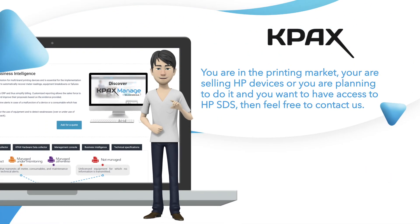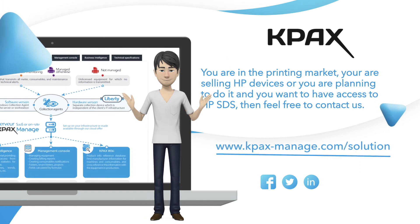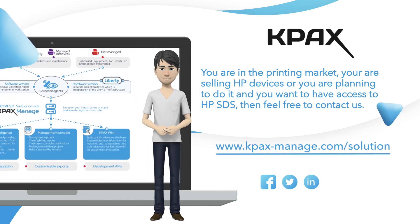You are in the printing market, you are selling HP devices or you are planning to do it, and you want to have access to HP SDS — then feel free to contact us.